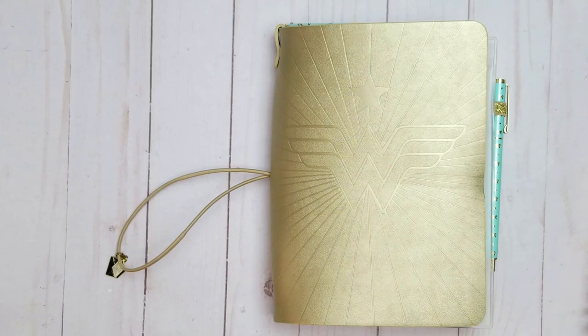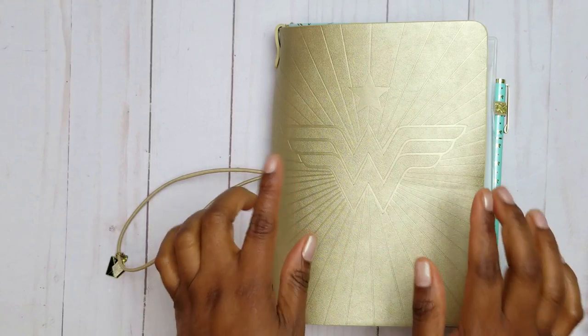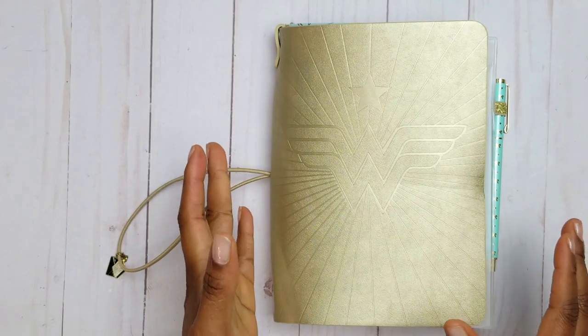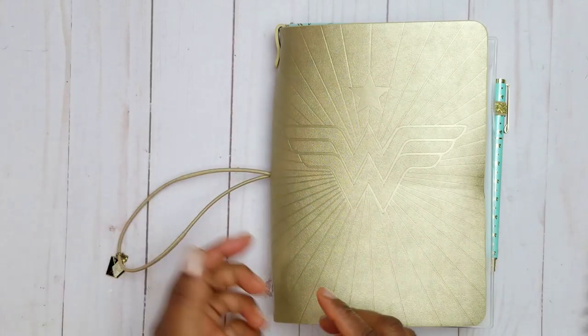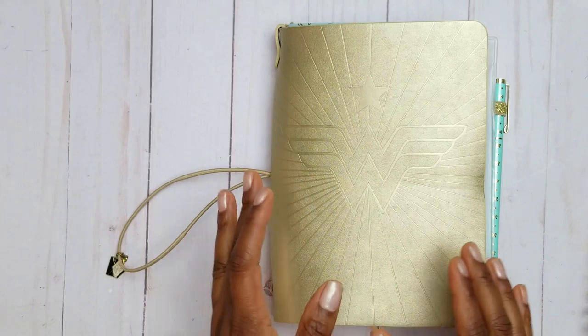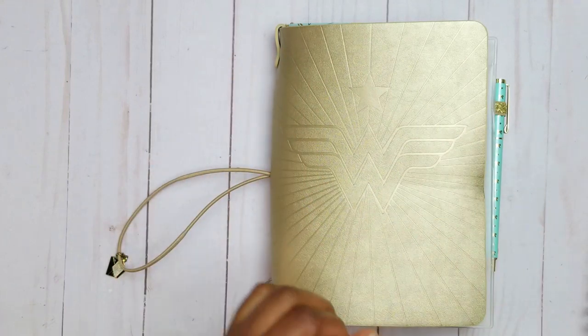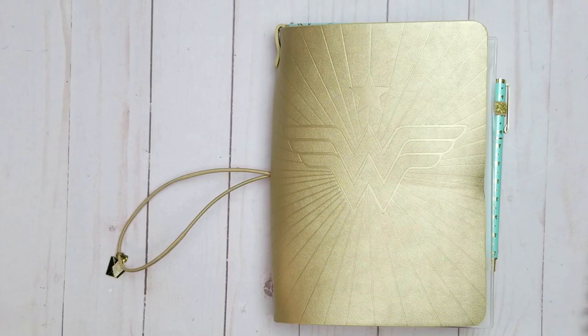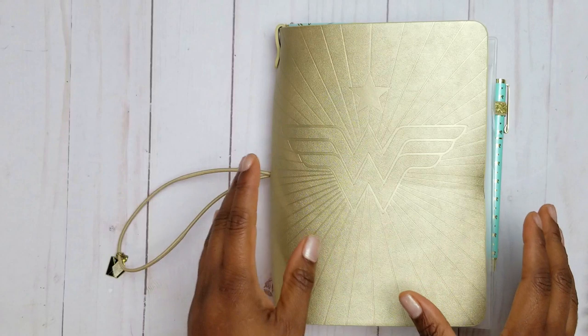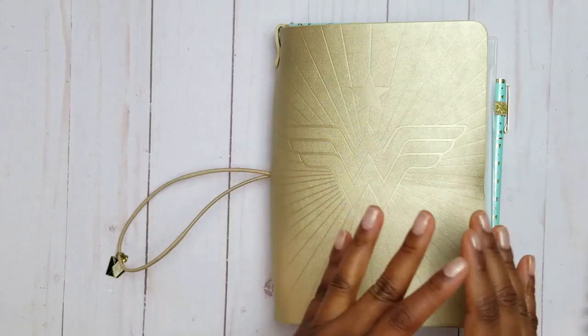Hey y'all, in this video I'm going to be sharing with you what I think is my perfect petite setup inside of this Erin Condren on-the-go folio system. This setup is going to be a part of my system moving forward. The items inside of this folio will remain as long as they are functioning for the season of life that I'm in, and I will make necessary adjustments to the system accordingly. I've been using one item inside this system for maybe a year and a half now and it is just so perfect.